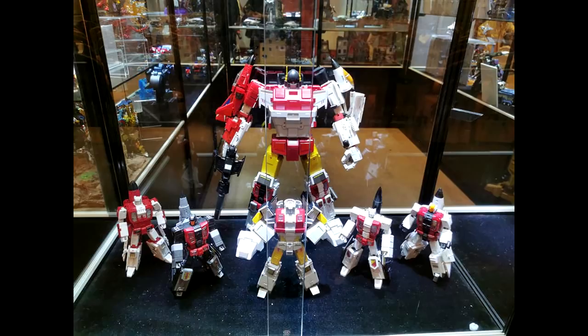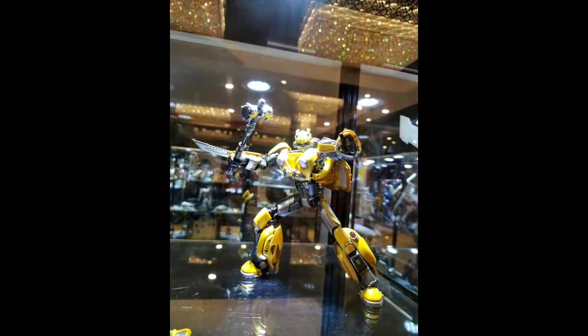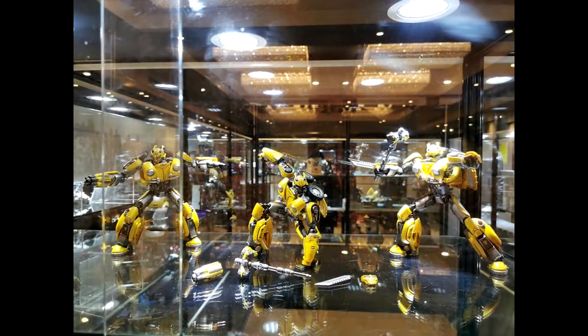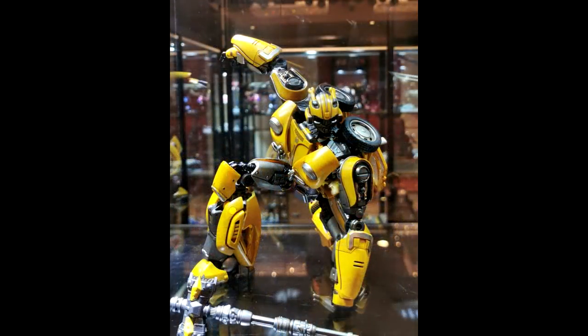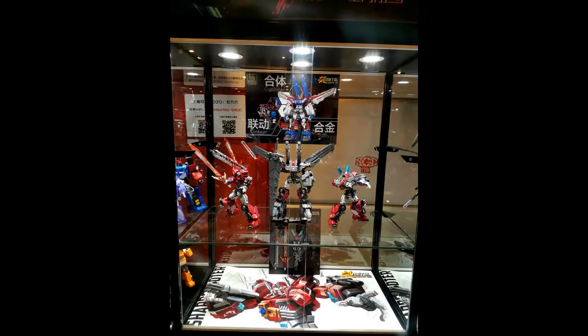Up next is Zeta Toys — new images of their recolor of their Superior with the Aerobots getting a metallic paint job. Looks very nicely done individually and in combined mode. Also, guess what — another Bumblebee from Zeta Toys. This one looks pretty good though — different face masks, different arms, and he can get his cannon in battle mode.